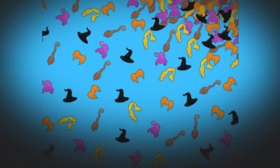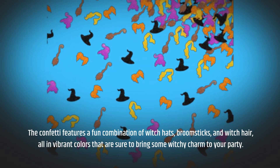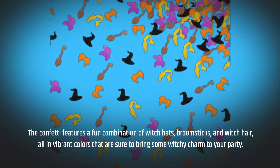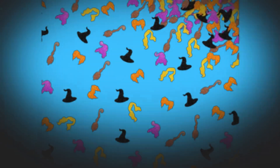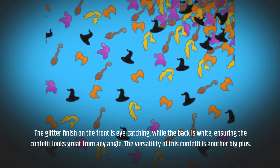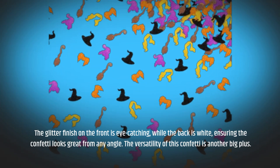The confetti features a fun combination of witch hats, broomsticks, and witch hair, all in vibrant colors that are sure to bring some witchy charm to your party. The glitter finish on the front is eye-catching, while the back is white, ensuring the confetti looks great from any angle.